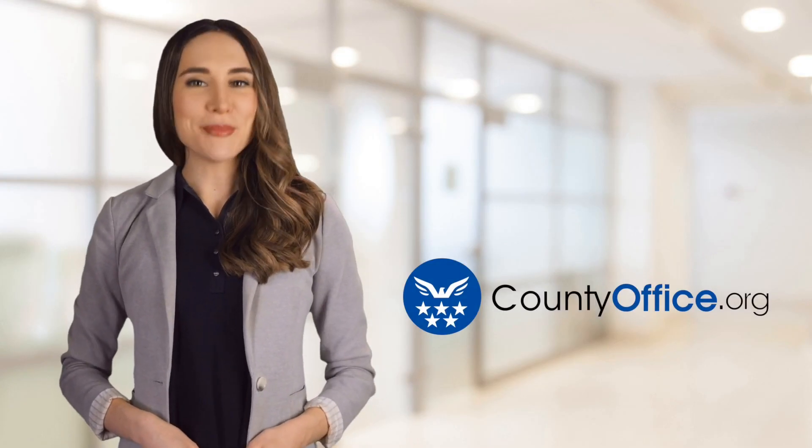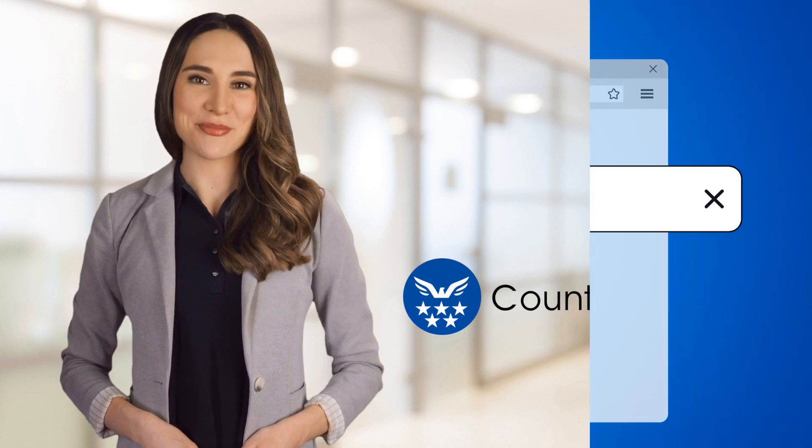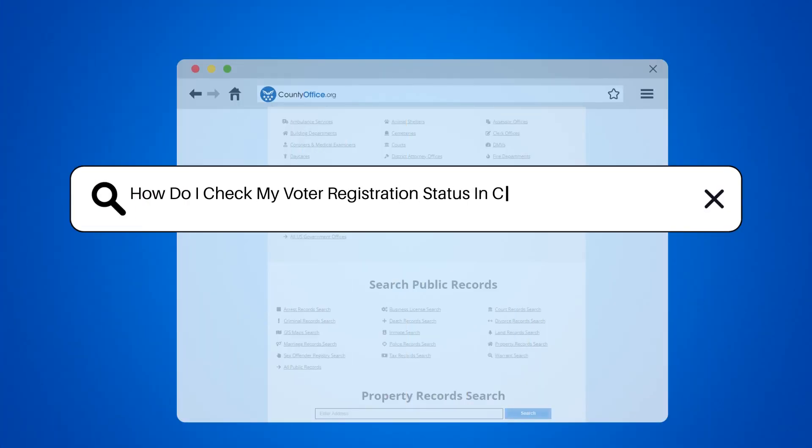Welcome to County Office, your ultimate guide to local government services and public records. Let's get started. How do I check my voter registration status in Clearfield, Pennsylvania?